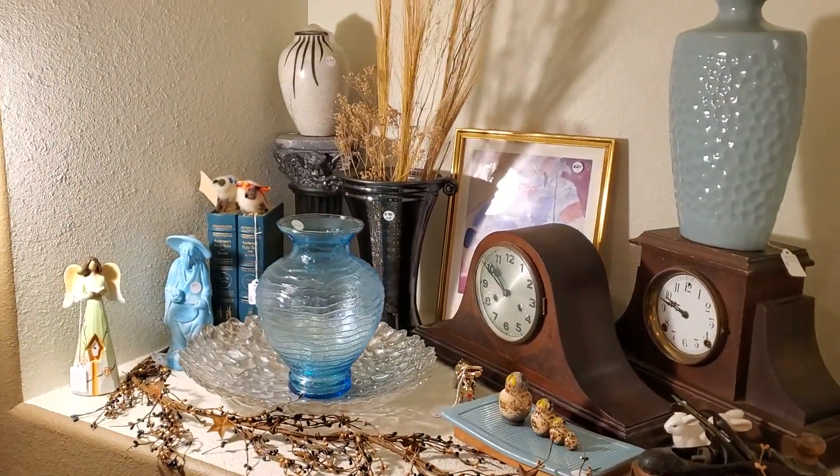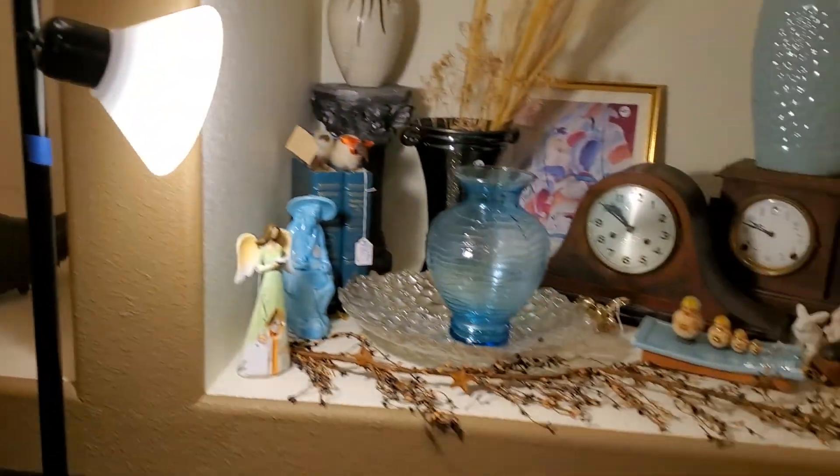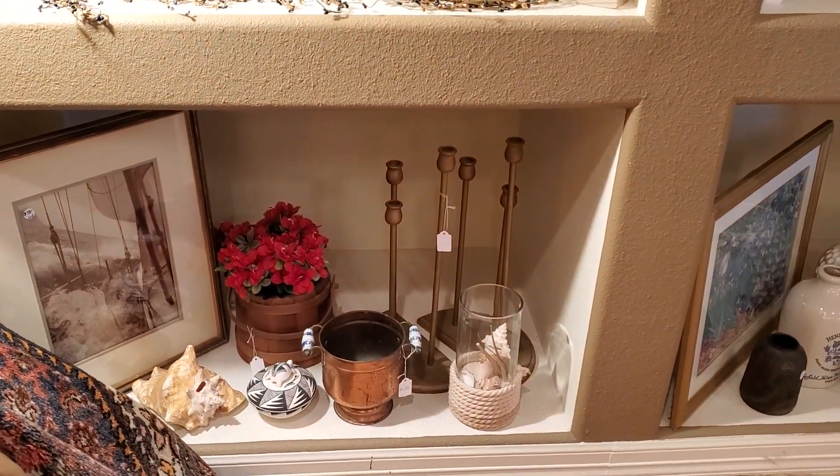This week's sale is, again, Thursday, Friday, Saturday, 9 to 3. Saturday's half off, 9 to 1. Again, 1491 Limerick.